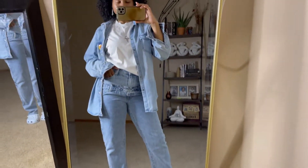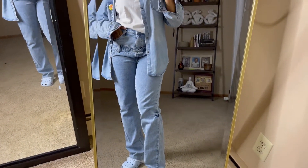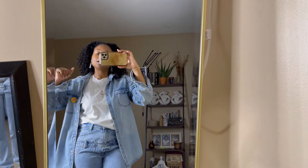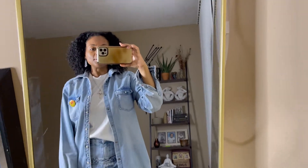This is my outfit for Thursday. Very much casual, and always cute as I like to say. I will see you guys tomorrow.